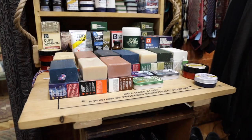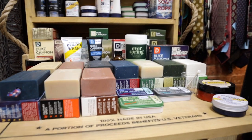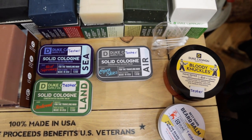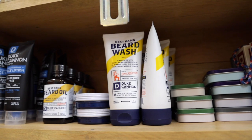We have this great line of products — it's Duke Cannon, it's a men's line of soaps. We have beard wash, beard oil, beard balm. I don't have a beard. Well, you could! We even have what's called the offensively large lip balm — you can keep it in your pocket, just don't wear skinny jeans.